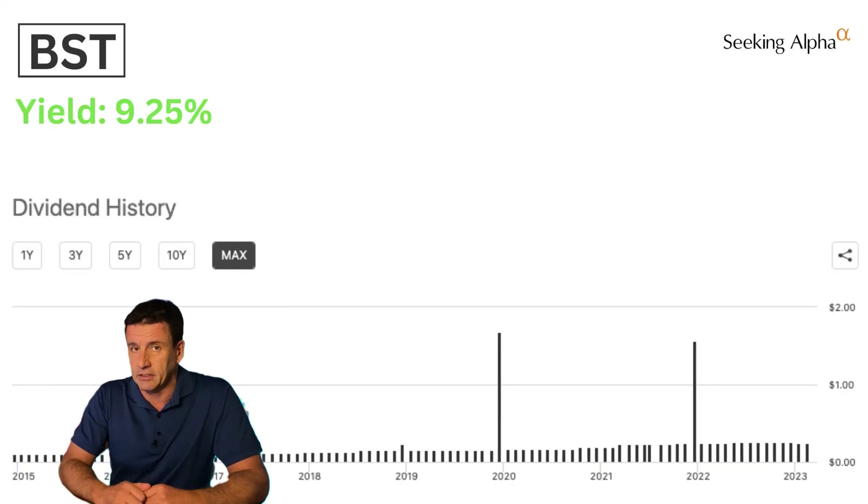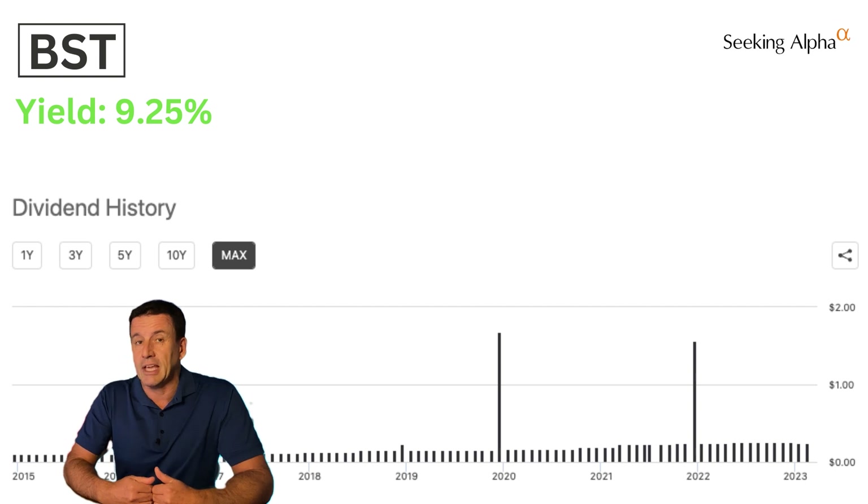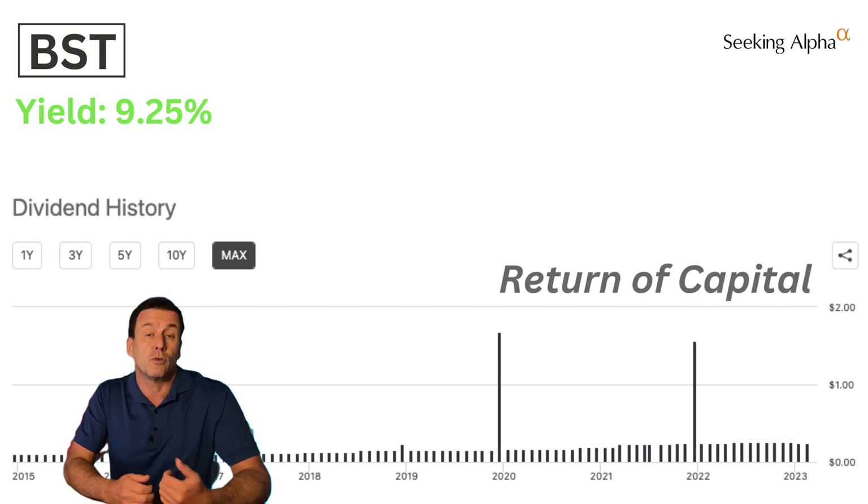As much as I love this chart, remember that these are managed distributions. The fund managers know that investors definitely want to see a chart that looks like this. So if the capital gains aren't enough to fund the distribution payouts, they will supplement those with return of capital.